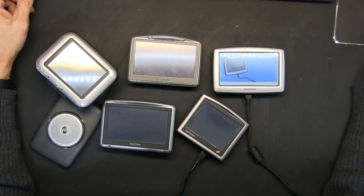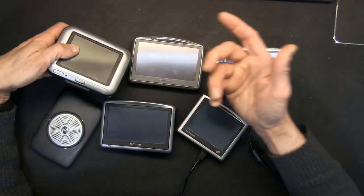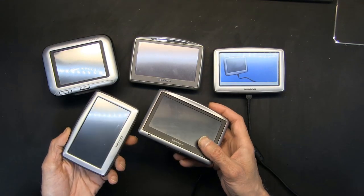Hello everybody, my name is Khaled Siddiqui and today I'm going to teach you about something very important. As you know, all the older TomTom GPS units stopped working as of April 7, 2019. I'm talking about the older ones, not the newer ones. These GPS units look good and nothing is wrong with them, but they stopped working as of April 7, 2019.